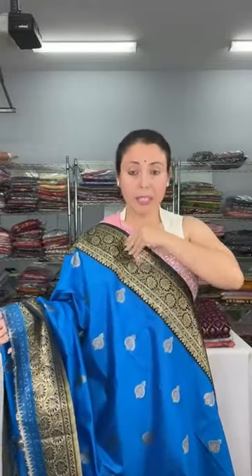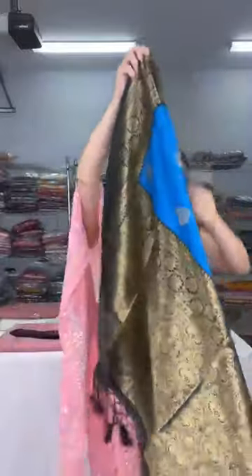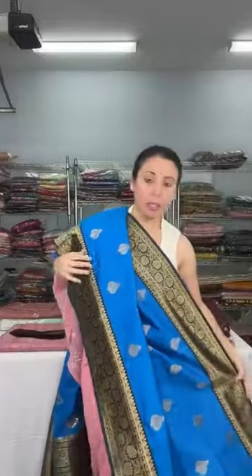This is the blouse piece for this sari, and it is priced at $79. The fabric is blended cotton — as I said, blended fabric has synthetic mix. This is the pallu and border; both sides have equal-size border. So this is our first sari, priced at $79.